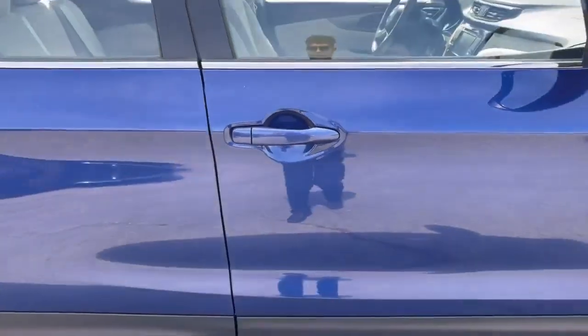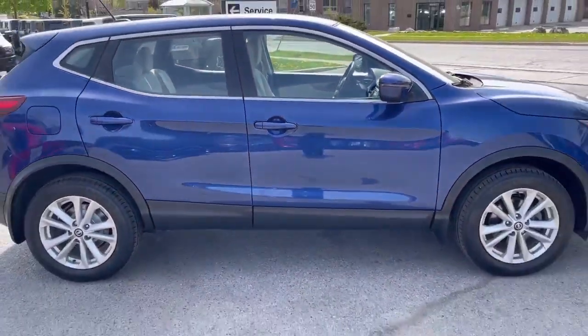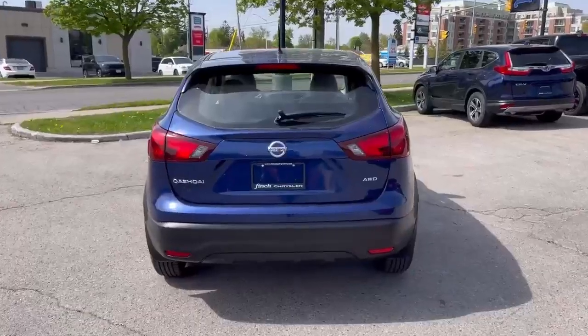The exterior of the Qashqai has a sleek and modern look, LED daytime running lights, and 17-inch wheels.